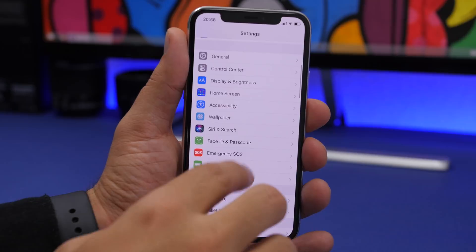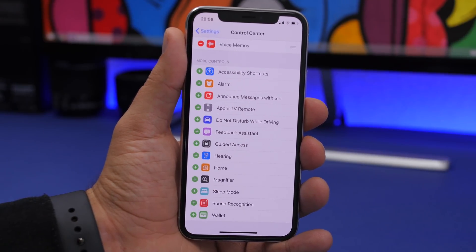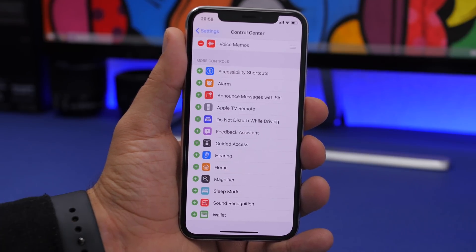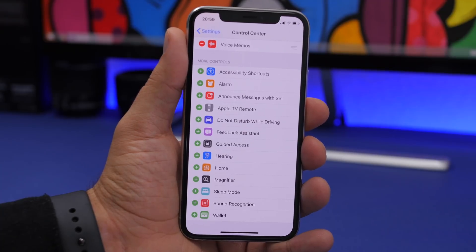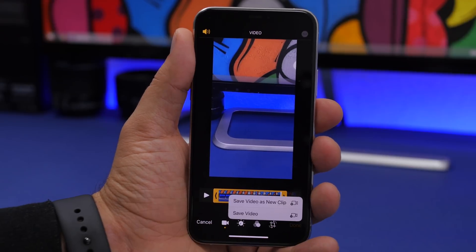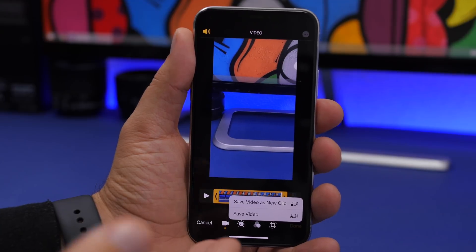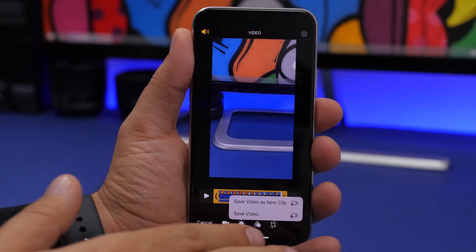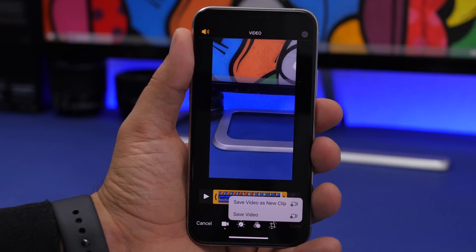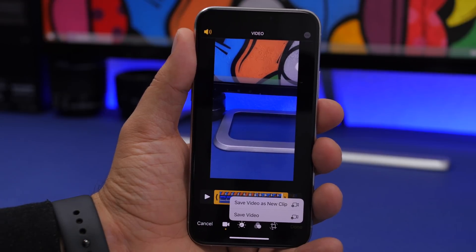In the Control Center, the Home button is back — it was missing in iOS 14 beta 1 but Apple has brought it back. Also, when editing a video in the Photos app and tapping done, there's a new-style pop-up to save the video as a new clip or just save it. The old full-screen pop-up has been replaced with the new iOS 14 style, now implemented in the Photos app.